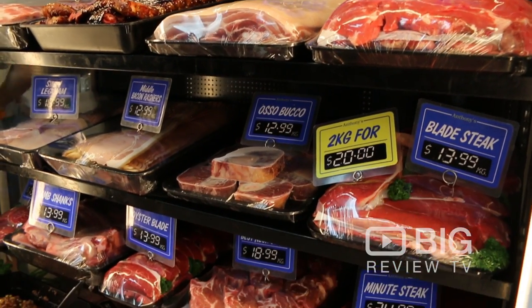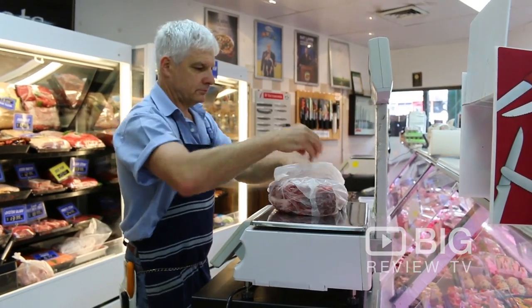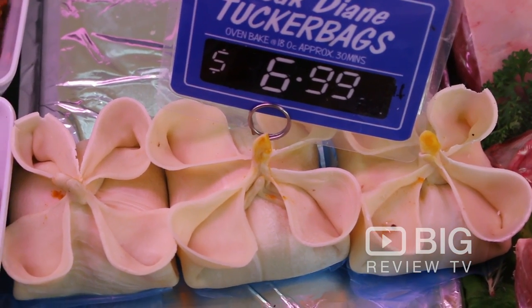Well that was Anthony's Gourmet Meats. Come down and check out the beautiful selection of meats they have down here. Also grab yourself one of their best selling tucker bags. This is Kate from Big Review TV, signing off.